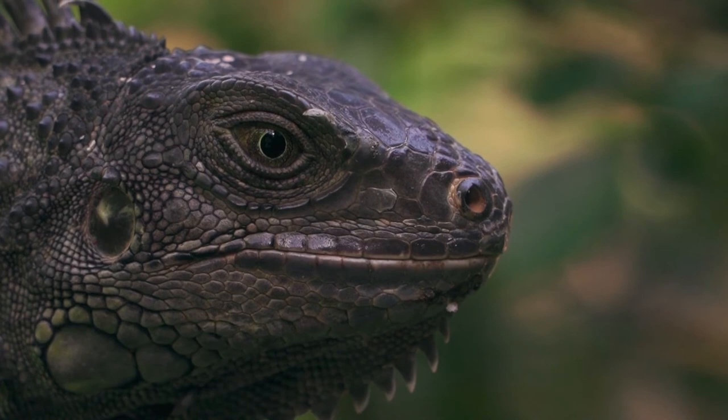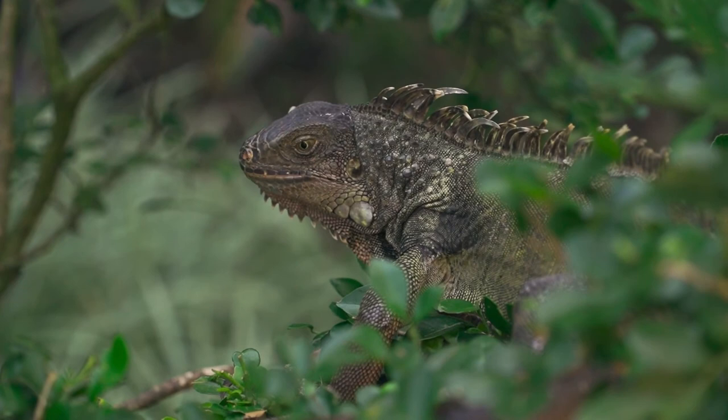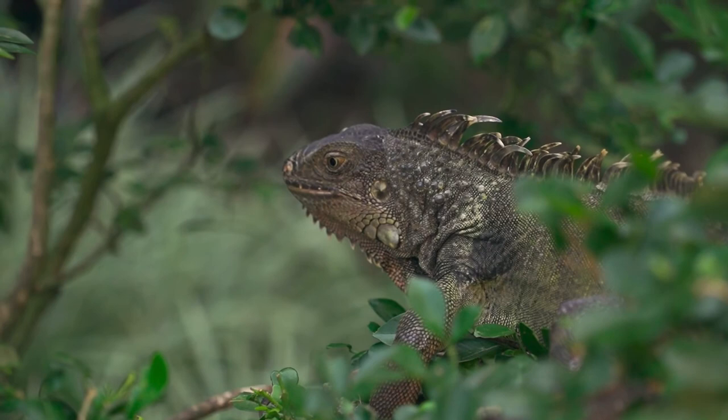With their sharp claws, green iguanas are excellent climbers and they spend a lot of time in trees. They often jump from tree to tree using their powerful tail for balance. They are also able to jump down to the ground and fall more than 40 feet from a tree without injuring themselves.